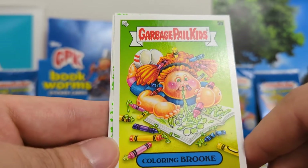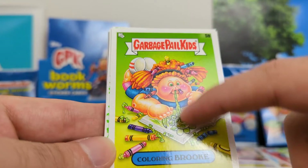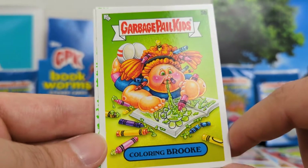Coloring Brook. I like this one — I like how all the crayons are coming out of every orifice. A snot-nasty, disgusting card. Good artwork.